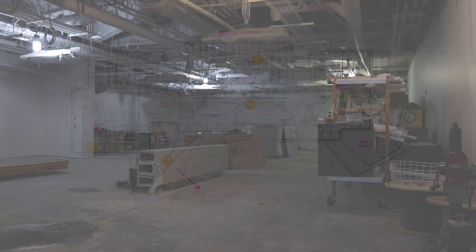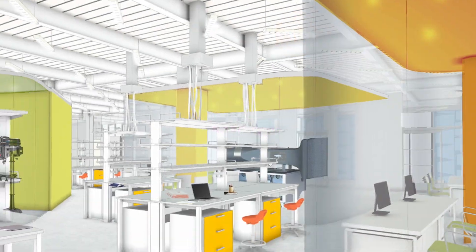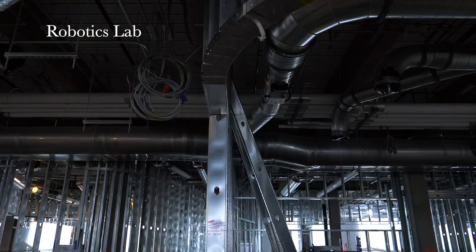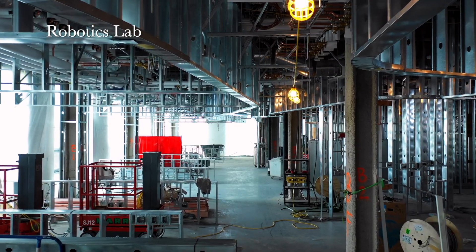That'll make a big difference for the kind of innovative teaching we'll be able to do there. The robotics labs should be quite interesting — there are lots of curved walls, lots of little islands encased in glass that'll hold various specialty labs.